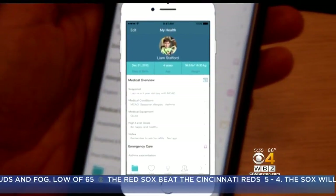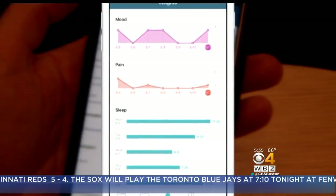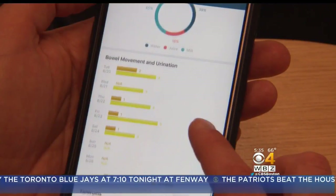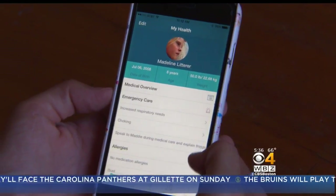Parents can input the usual medications, allergies, and hospitalizations, but the app can also track symptoms and behaviors — pain, sleep, mood, bathroom habits, nutrition, temper tantrums, school attendance, or whatever it is that is important to your child and your family. Handy information for parents, babysitters, and anyone in case of emergency.